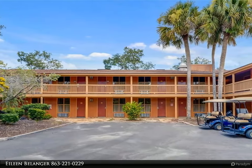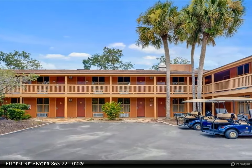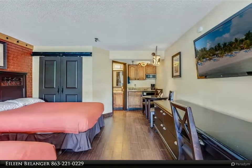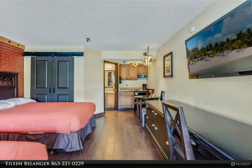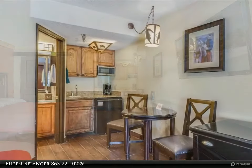This Century 21 At Your Service Realty property video is presented by Aline Bellinger. Adventures await you at this lovely western motif second floor studio apartment located within the gates of Westgate River Ranch. The low HOA fee of 233 dollars per month includes cable TV, water, electric, trash, grounds maintenance, exterior maintenance, fitness center, and pool.